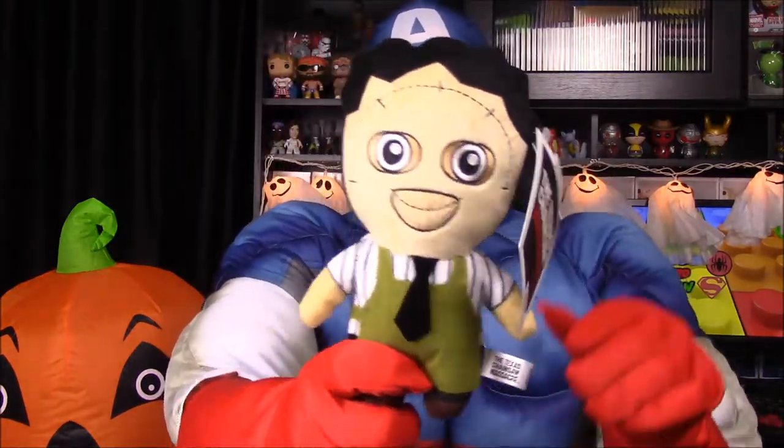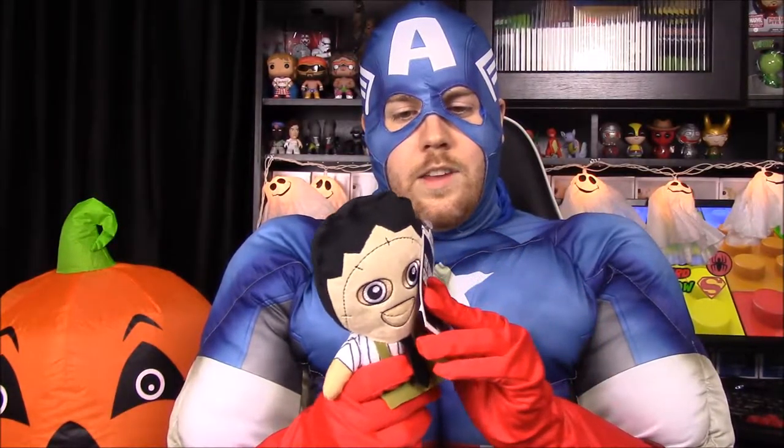First off, we have a Leatherface plush doll. I've seen these types of dolls before — there's even a Captain America one I kind of wanted — but they're super expensive. Here we have Leatherface from Texas Chainsaw Massacre, which is a good but really scary movie. I love the old ones where he holds a chainsaw in front of people, which makes them funny, but the new ones are absolutely scary. That's really cool.